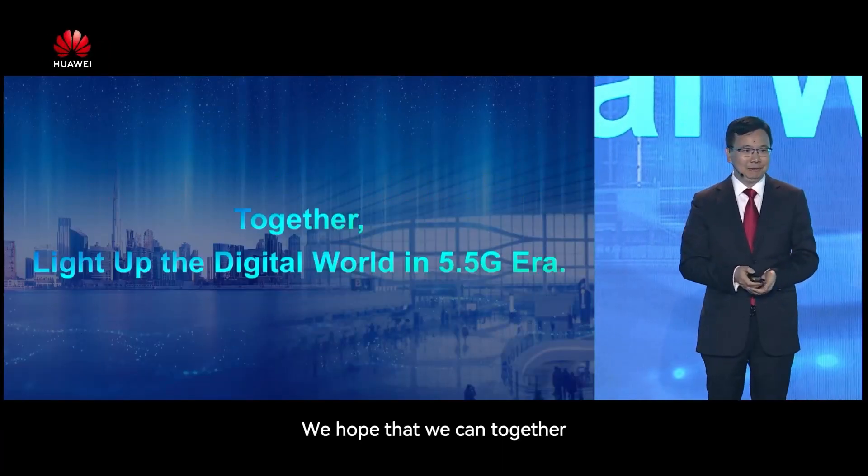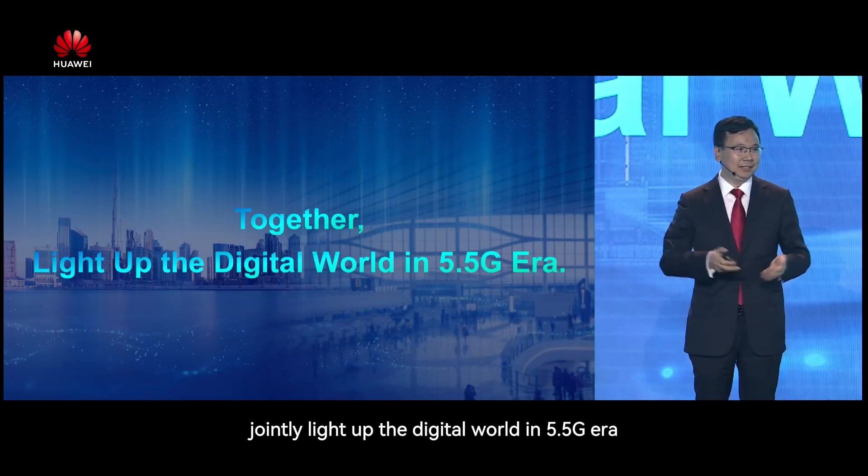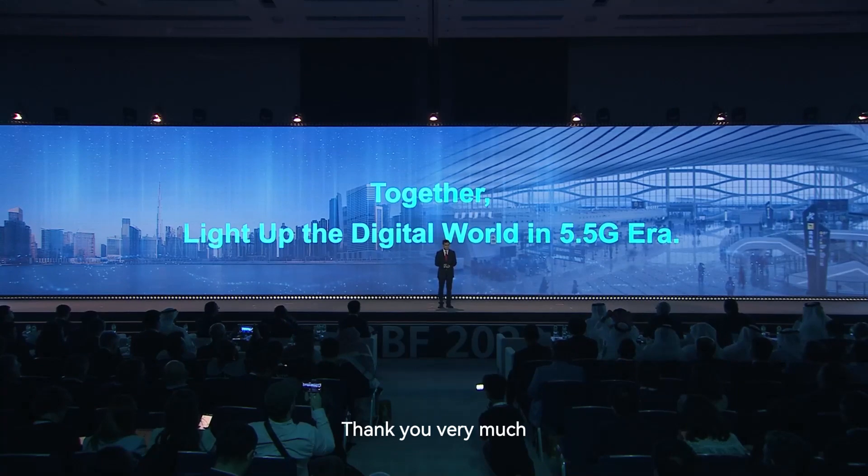Here is a summary of our new lamp-size solution. We hope that together we can gently light up the digital world in the 5.5G era. Thank you very much.